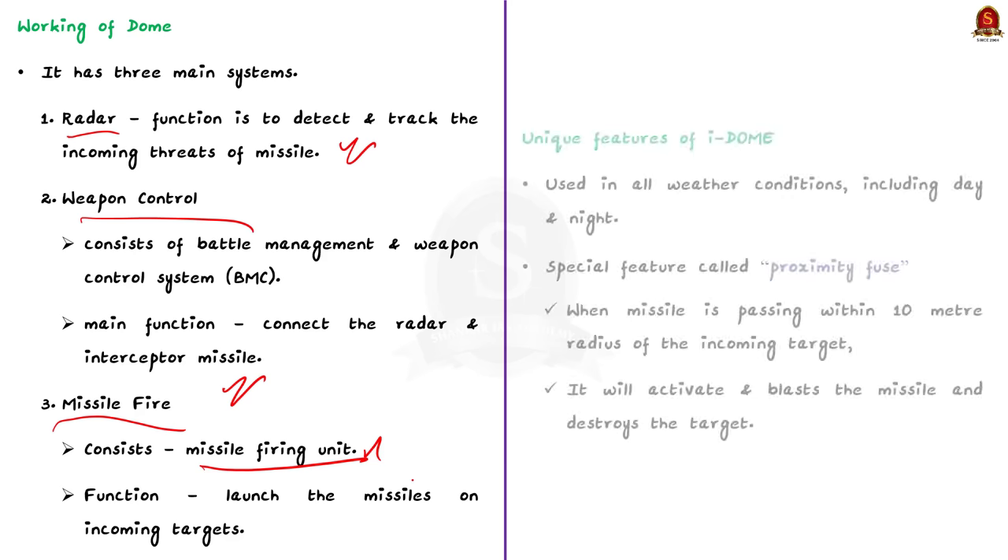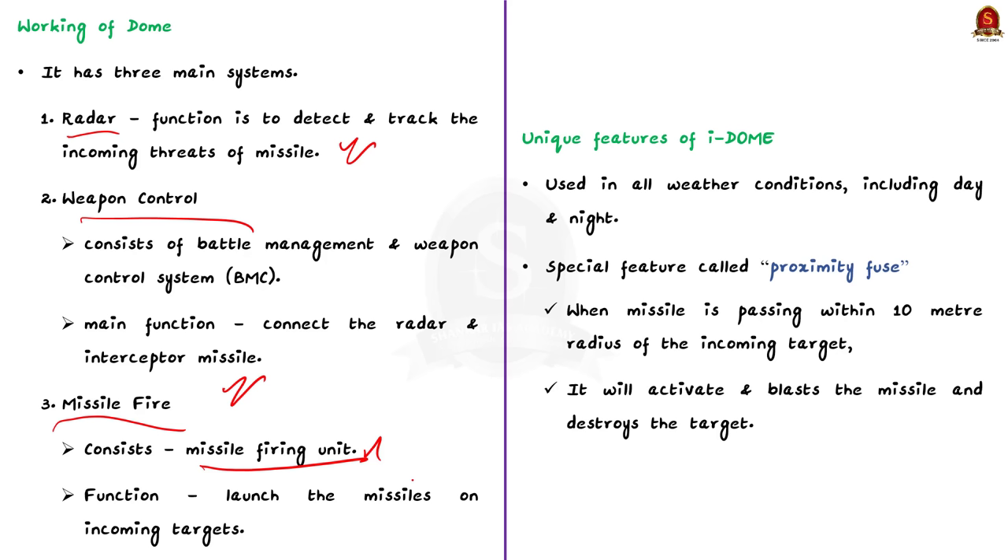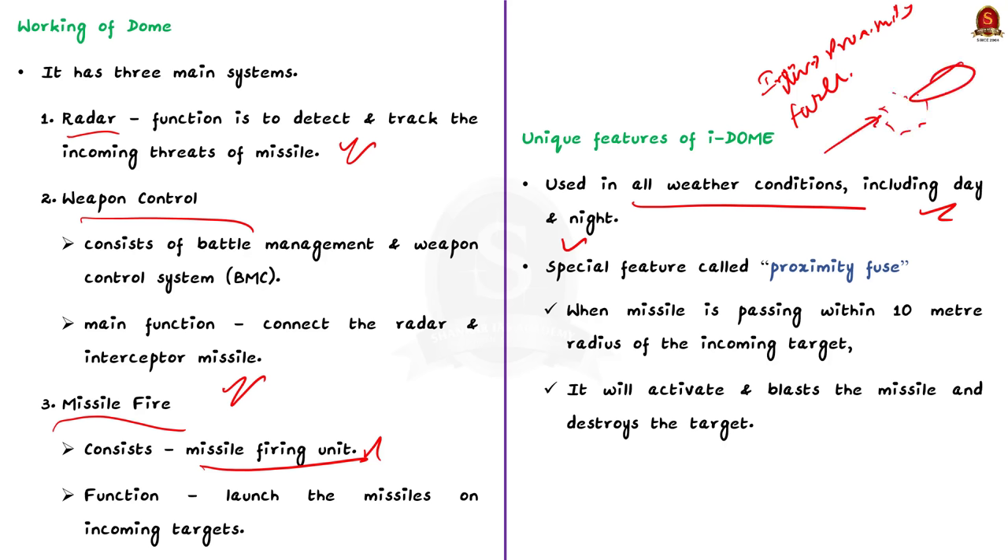Now let us see the unique features of the Iron Dome. Firstly, it can be used in all weather conditions — both during summer and winter, and both during night and day. The other important unique feature is the proximity fuse. The missiles launched through the Iron Dome have a proximity fuse employed in each one. Since it is not always possible to hit incoming missiles very accurately, when the missile passes within a 10-meter radius of the incoming target, the proximity fuse activates, thereby blasting the missile and destroying the target. These are the two unique features of the Iron Dome.